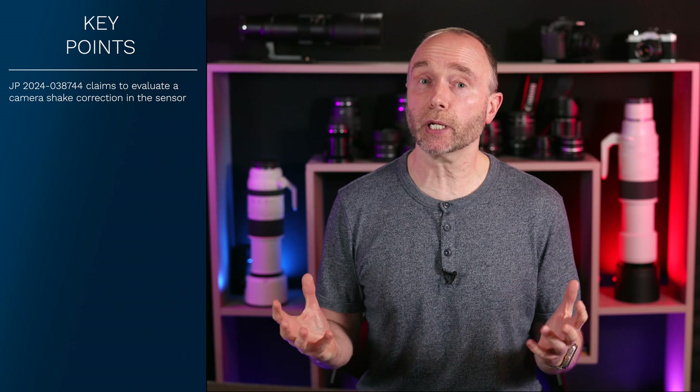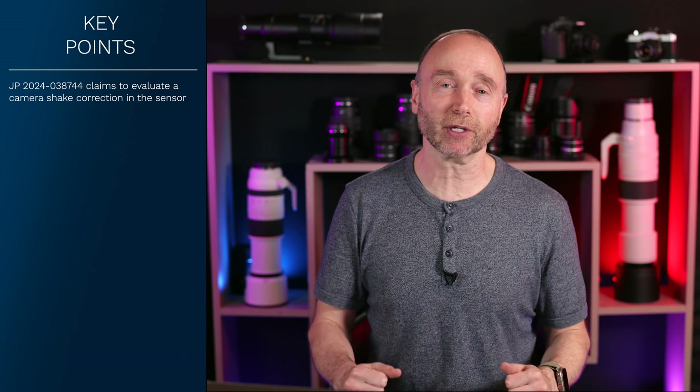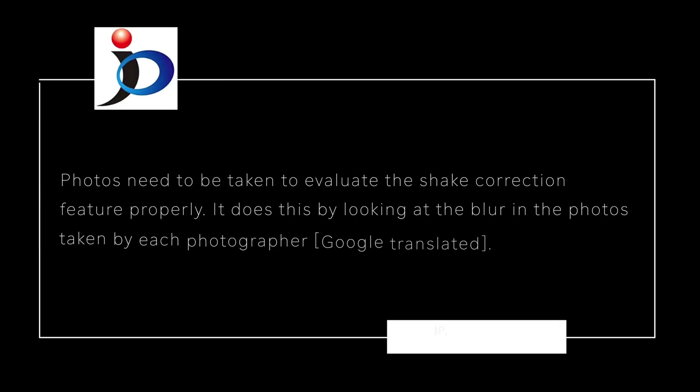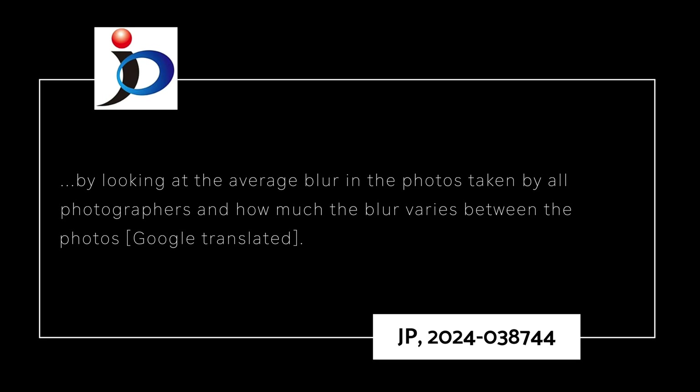They're utilizing machine learning to evaluate the shake or movement of either the subject or the camera to solve this problem. The learning process requires photos to be taken to evaluate the shake correction feature properly. It does this by looking at the blur in the photos taken by each photographer — that's right, multiple photographers — and then calculates the effectiveness of the blur correction by looking at the average blur across all photographers' photos and how much the blur varies between each photo.